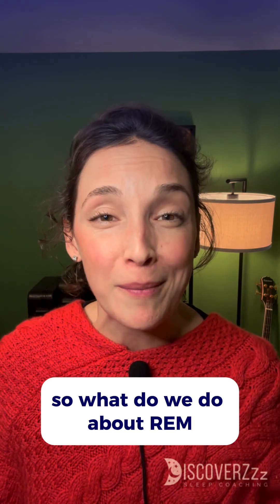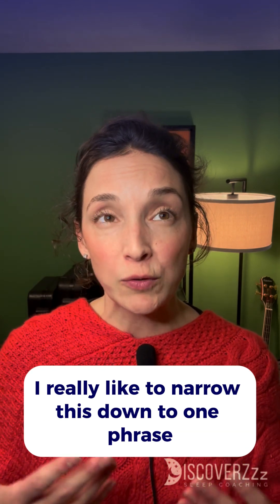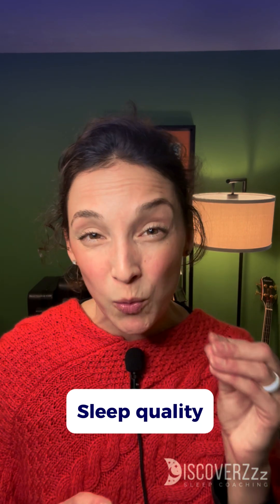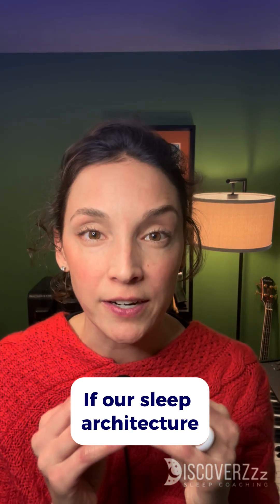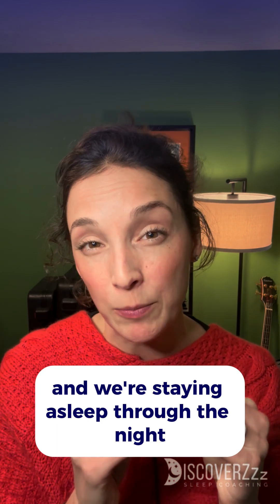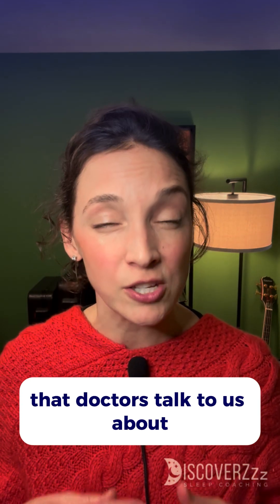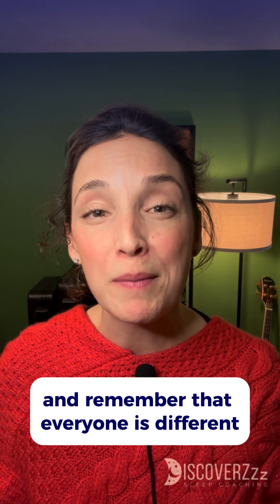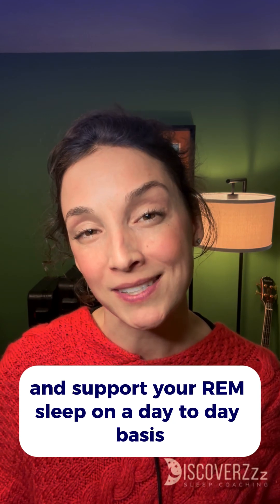So what do we do about REM? How do we get more? How do we enhance the REM that we are getting? I like to narrow this down to one phrase: sleep quality. Sleep quality and sleep architecture are ultimately tied together. If our sleep architecture is moving through the different stages efficiently and we're staying asleep through the night, our sleep quality vastly improves. This is often not something that doctors talk to us about, so do your own research, pay attention to your body, and remember that everyone is different. Look for the support you need and support your REM sleep on a day-to-day basis.